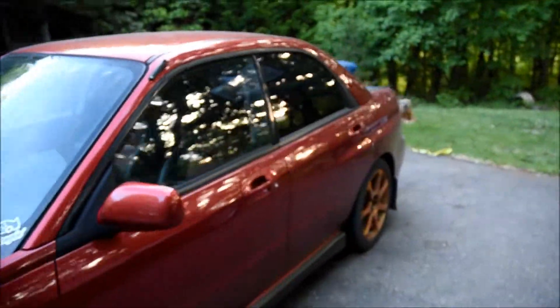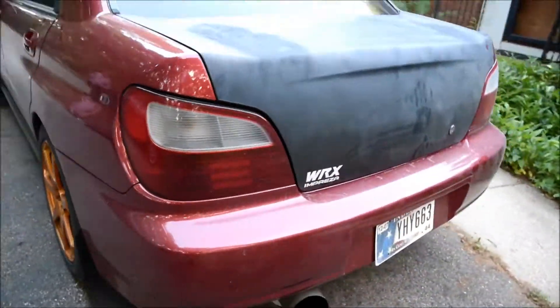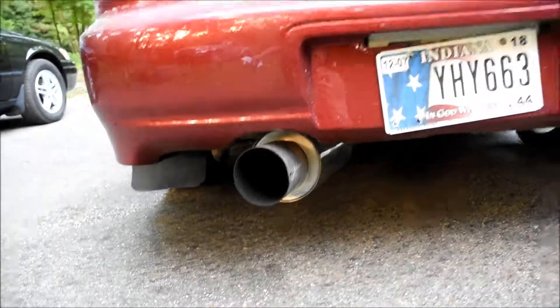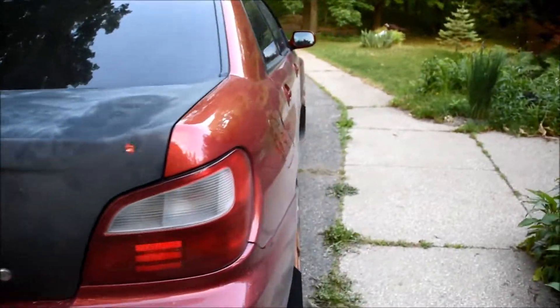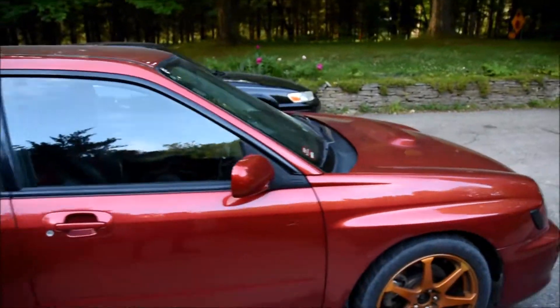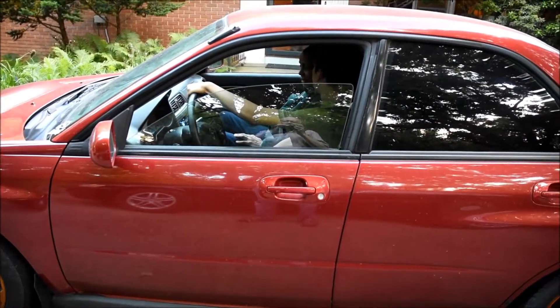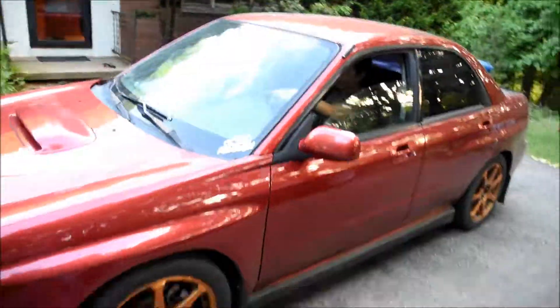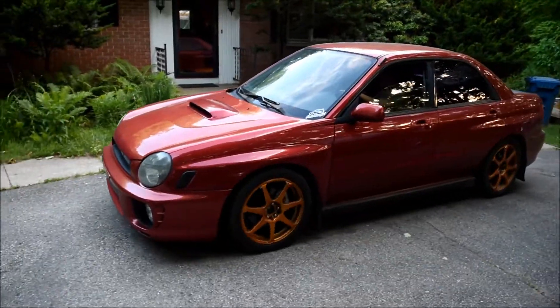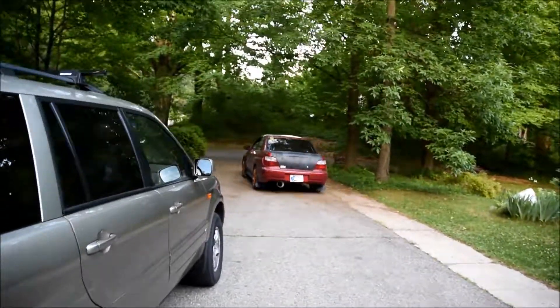Here she is, back. Looks a lot better here in my own driveway. There will be a reveal video and a more in-depth walkthrough on my second channel. Keep posted to that — information will be down below. See you next time.